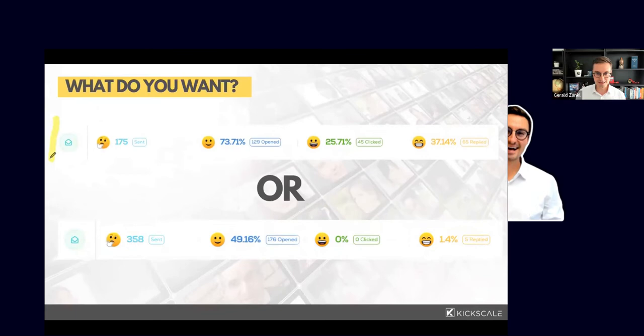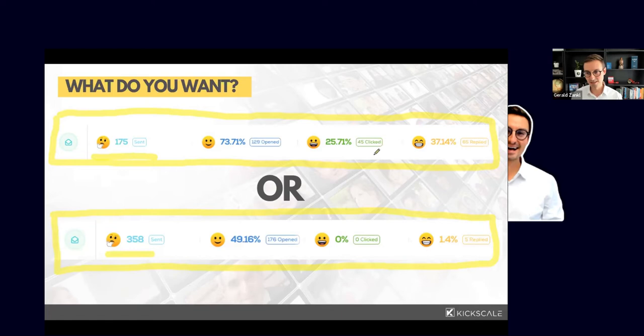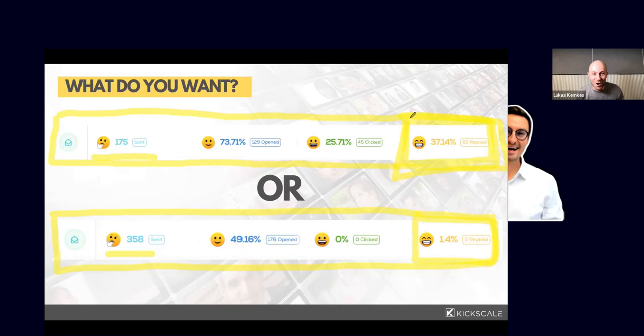Let me share two practical examples of outbound email campaigns. In the first we sent 175 emails, and in the second 358 emails. The key differentiator: we achieved a stunning reply rate of 37% in one campaign and only 1.4% in the other. Our goal today is to help you get as close as possible to that 37%. That is genuinely one of the best campaigns I have personally ever executed.